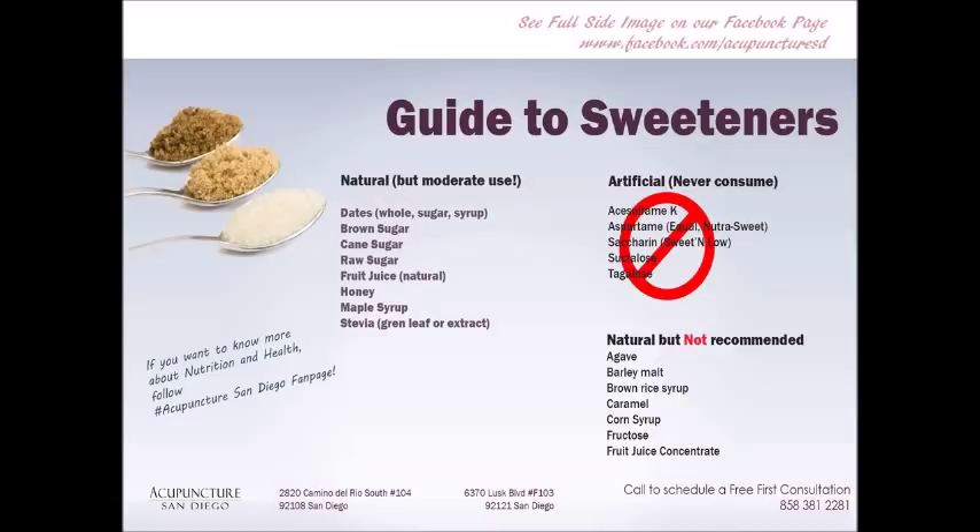Sweeteners are horrible for us — I encourage you all to go on a sugar detox. Focus only on natural sugars, and those should only be used in moderation: date sugar, brown sugar, cane sugar, fruit juices, honey, maple syrup. My favorite is stevia, and if you need something sweet, stevia is really what you should be using. Definitely stay away from all artificial sweeteners used in low-fat products and diabetic products — they're nonsense and horrible for you long-term. Natural but not really recommended are agave, barley malt, brown rice syrup, and caramel. Corn syrup, fructose, and fruit juice concentrate are all horrible for us.